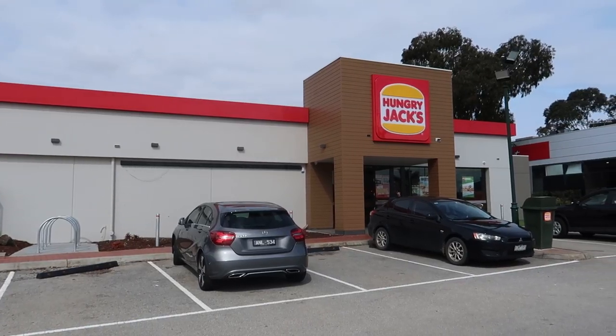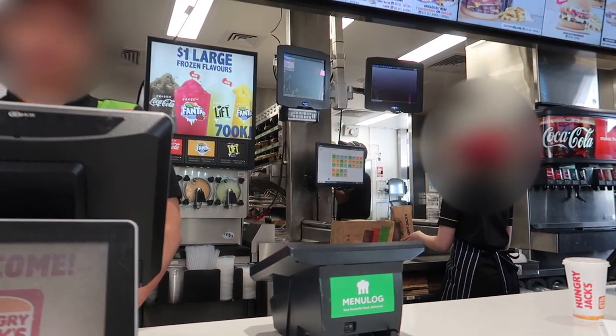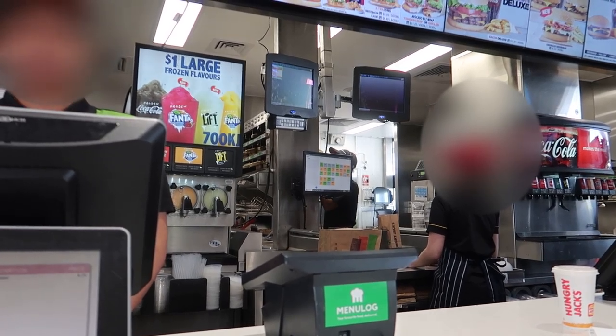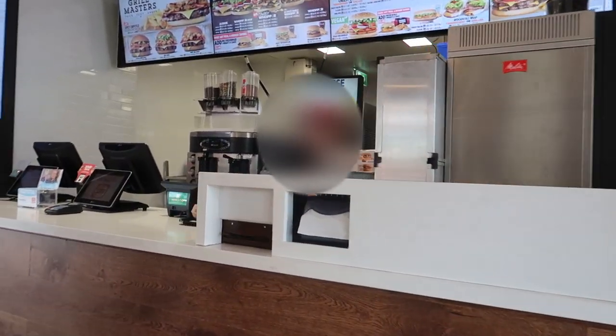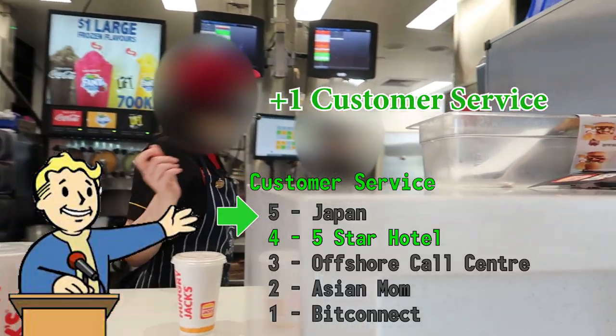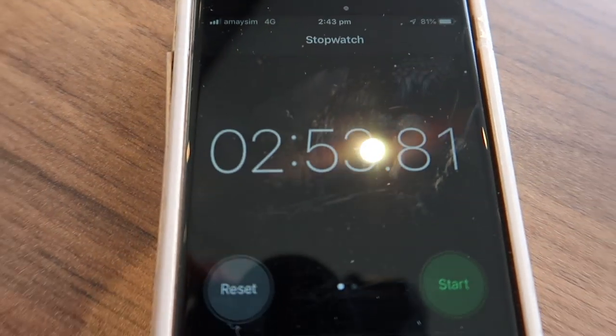We're outside the last restaurant — Hungry Jack's, which is an Australian adaptation of Burger King. The burger of choice here is the classic Whopper. Can I please just get a large Whopper meal? Two minutes, 53 seconds. Let's check out the food.